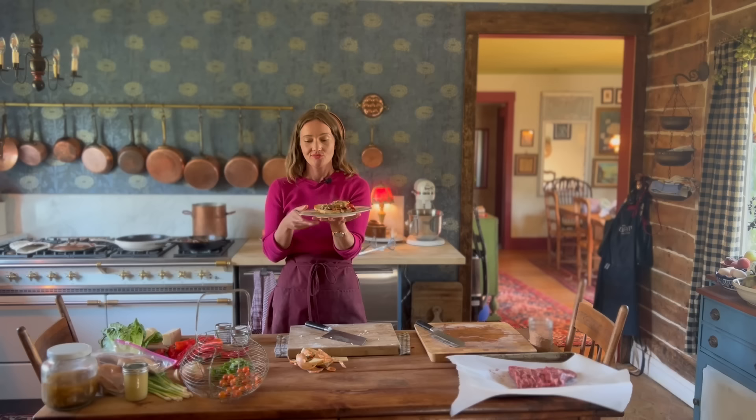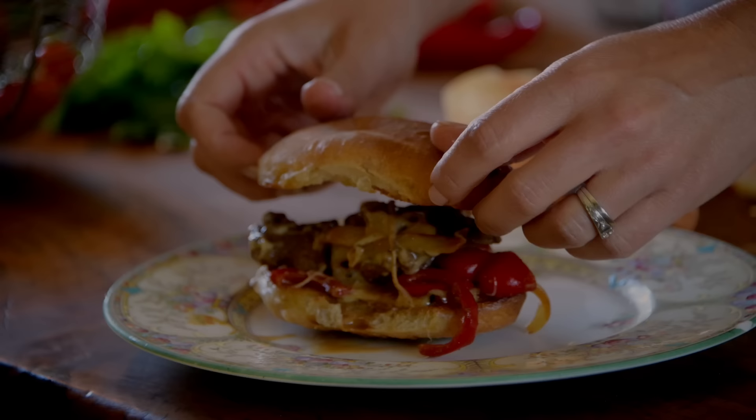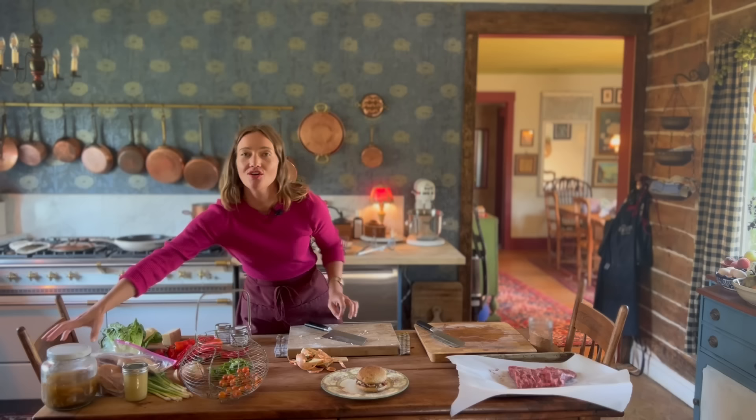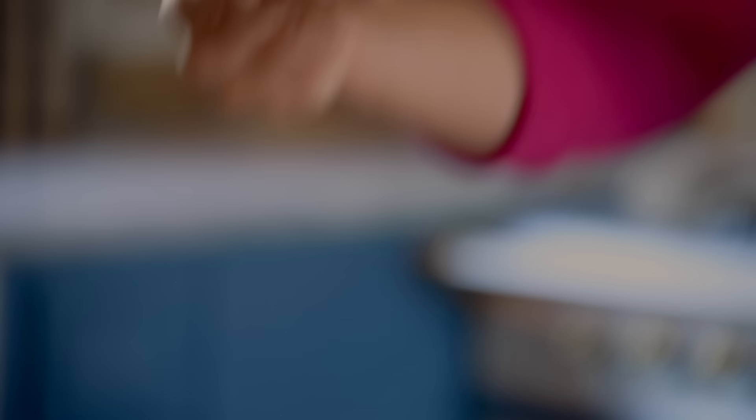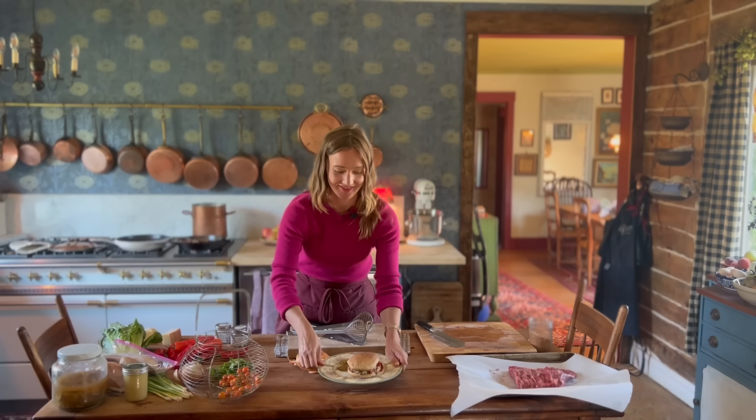Meal number one — a homemade Philly cheesesteak. Look at this! Remember, you can use all different types of meat, bread, and cheese. I'm going to put a few pickles on mine, I just can't resist. It's important to remember that investing in a big piece of meat like a bavette steak gives you so many economical uses in your kitchen. We had to take a quick break to devour that cheesesteak — it was so good and we were so hungry!